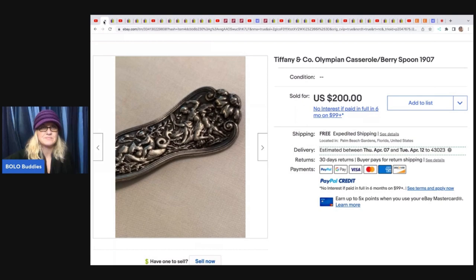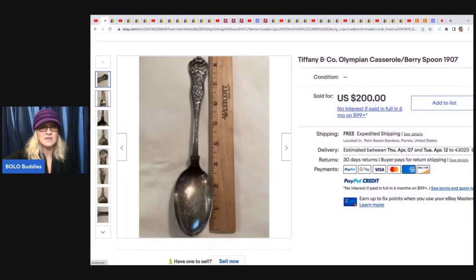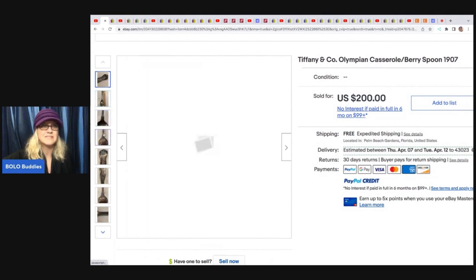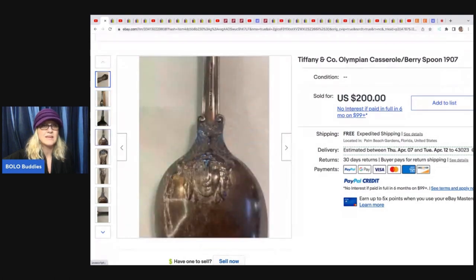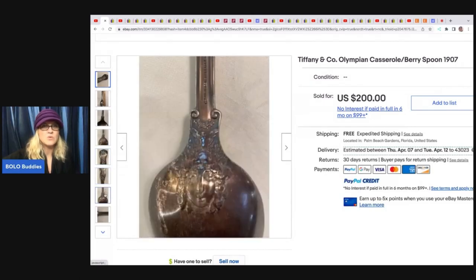It's a spoon and she sold this for $200. Tiffany & Company is a very sought-after collectible item. This is a very old piece — I think it's sterling silver, if I remember correctly. It's marked sterling and she picked this up in a storage unit.